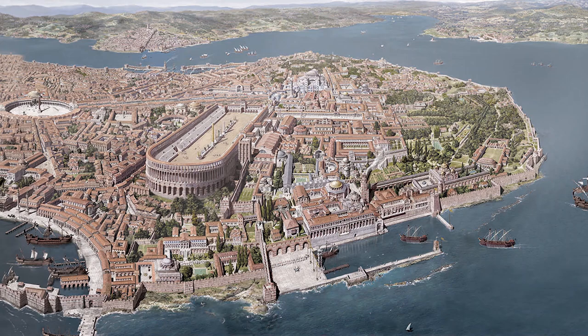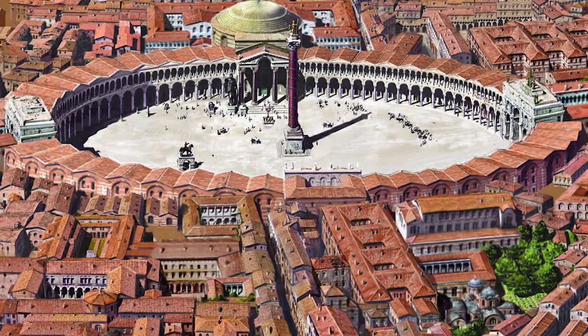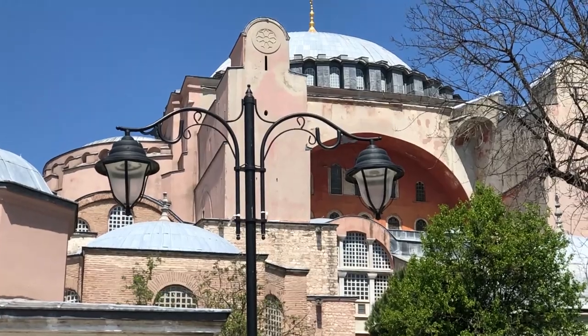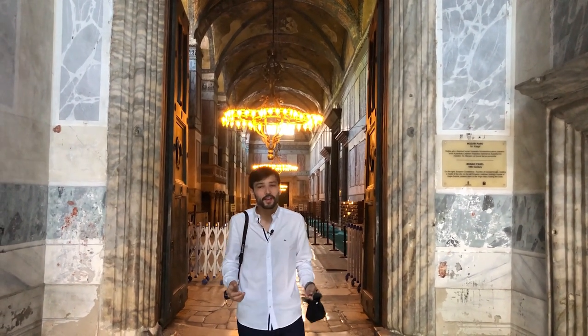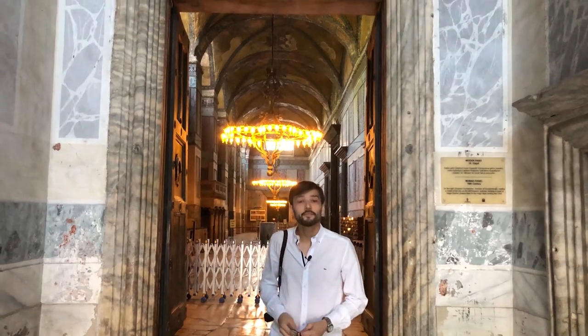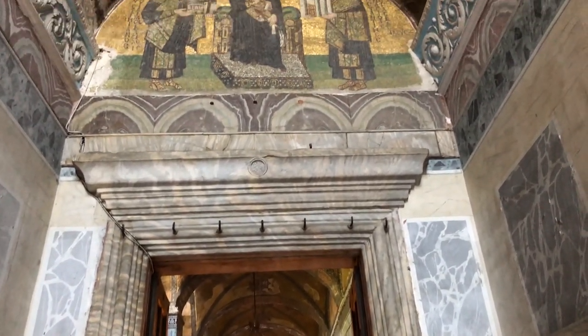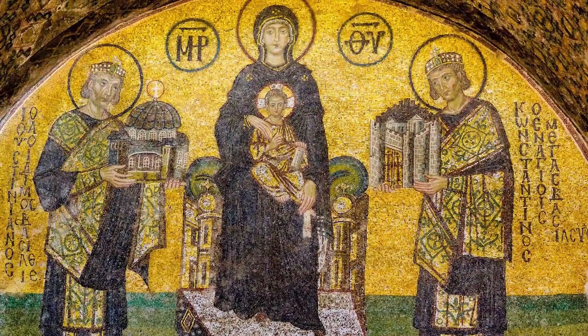Emperor Justinian built his church over the ruins of Constantine's church in the following years. Justinian was thinking about what it means to build a church in Rome and what Rome is in Constantinople. He had his architects, Isidore of Miletus and Anthemius of Tralles, build it. Up here in the vestibule is a mosaic of Emperor Constantine and Emperor Justinian giving the city and the basilica to the Virgin Mary.